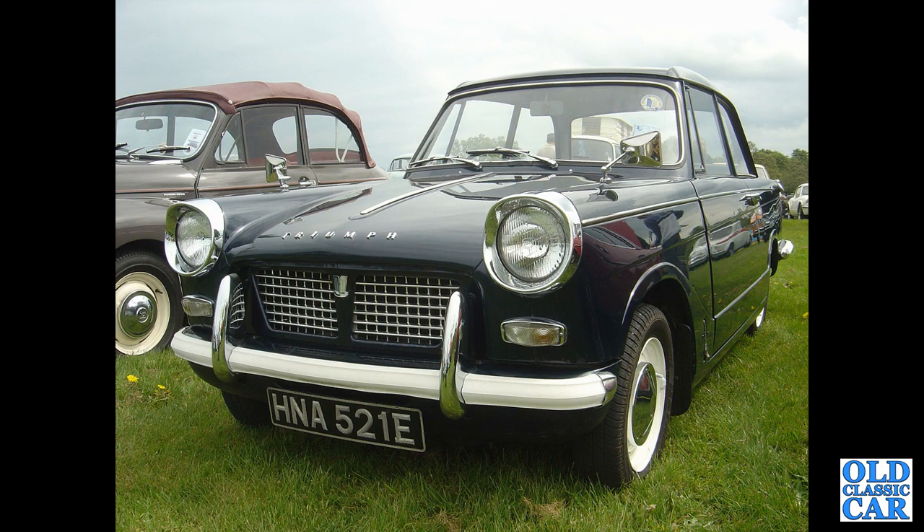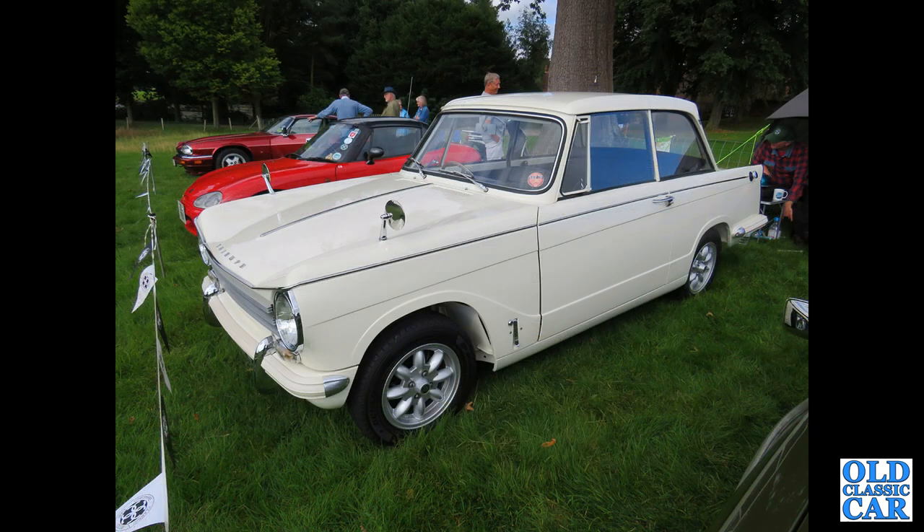May 1967 to be precise, with the 1147cc engine under its bonnet. This is the later Herald with the revised front end — the Herald 1360 — on later replacement Mini-light style wheels.